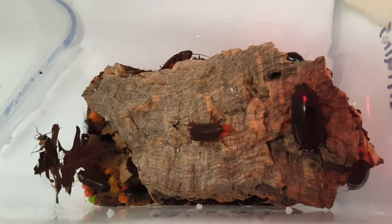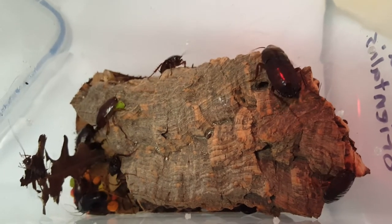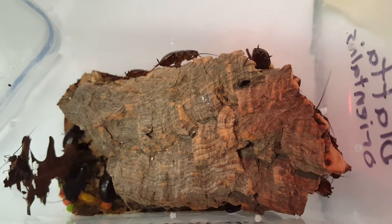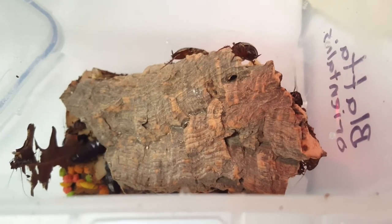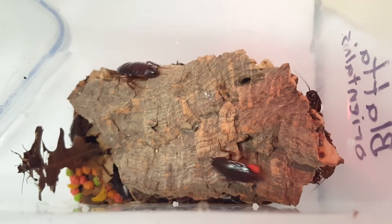You can see them chasing each other around the food — that's one of my favorite behaviors of these guys. They're quickly becoming one of my favorite peridomestics. The americanas are still my favorite, but these are pretty active and they all have these weird little personalities, which is kind of fun.